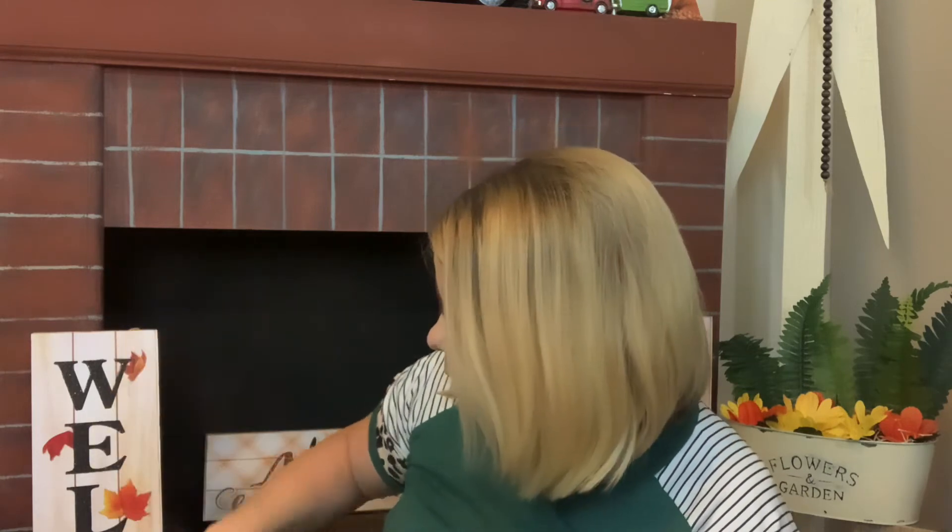These are a hot item at the Dollar Tree, so if you see it don't sleep on it — and if you like it, grab all three. I just chose one because I am accumulating a lot of pumpkins; every year it looks like a pumpkin patch. Until I get my tiered tray and everything decorated for fall, I need to back off on the pumpkins.